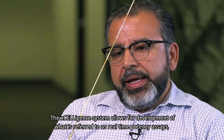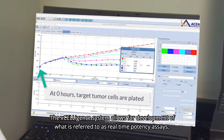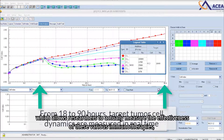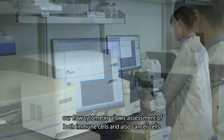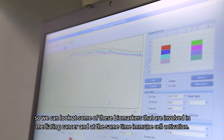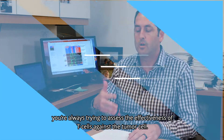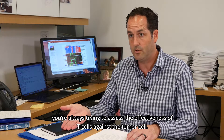The Acceligence system allows for development of real-time potency assays, which allows researchers to actually measure the effectiveness of these various immunotherapies. Our flow cytometer allows assessment of both immune cells and cancer cells, so we can look at biomarkers involved in mediating cancer and, at the same time, immune cell activation — always trying to assess the effectiveness of T cells against the tumor cell.